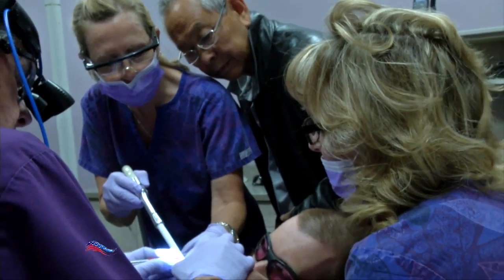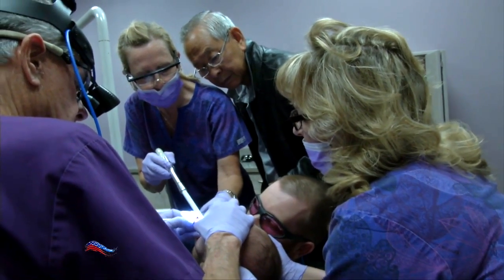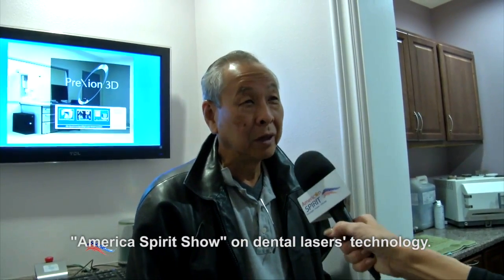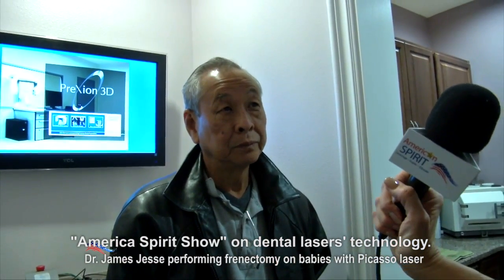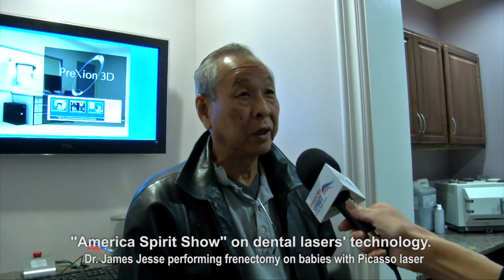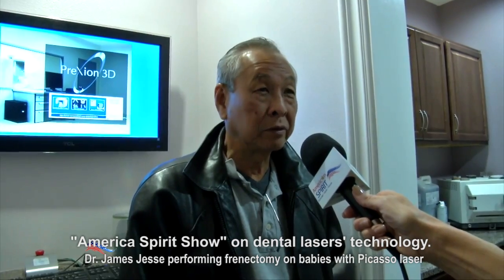Dr. Howard Kim is also a pediatric dentist from Hawaii. He came to California to learn from Dr. Jesse. I came here to see Dr. Jesse perform his frenectomies for babies. I've heard about it and decided to come and look, because I'm doing this in Hawaii and I need to improve my skills. He has been so generous to let me come in. I just started doing this — I've done about 35 of these cases recently, and gradually patients are finding out and coming.